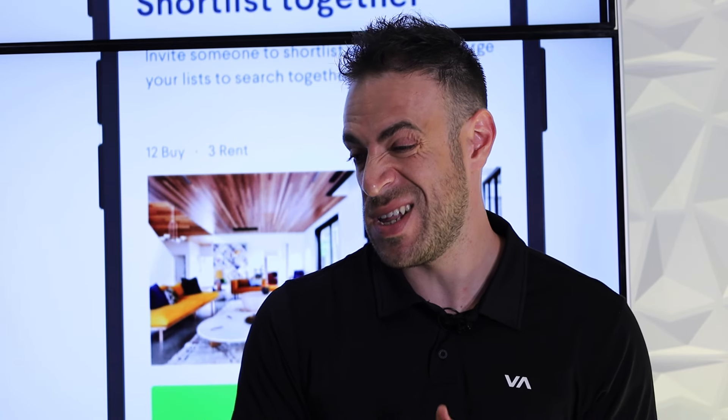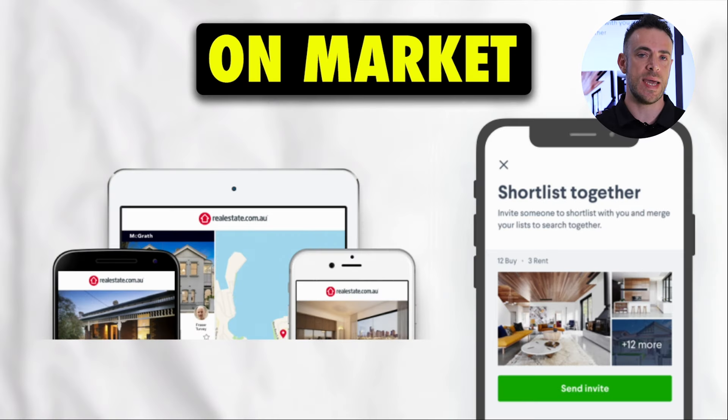The most common method — around just under 70% of properties are purchased on-market. You're going to find most of these on realestate.com or Domain. A little stat: realestate.com has a larger market share, with nearly all on-market properties listed there, while Domain picks up about 80 to 85 percent of listings. That's where you'll find your on-market properties.